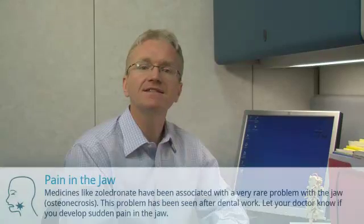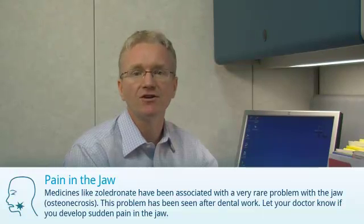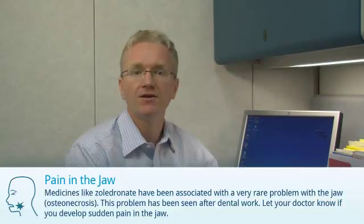Third, medicines like Zaledrinate have been associated with a very rare problem with the jaw bone. This problem has been seen after dental work. Let your doctor know if you develop sudden pain in the jaw.